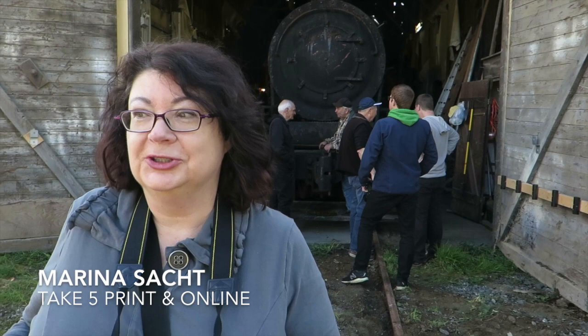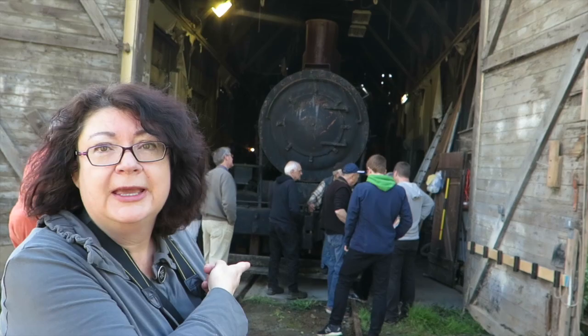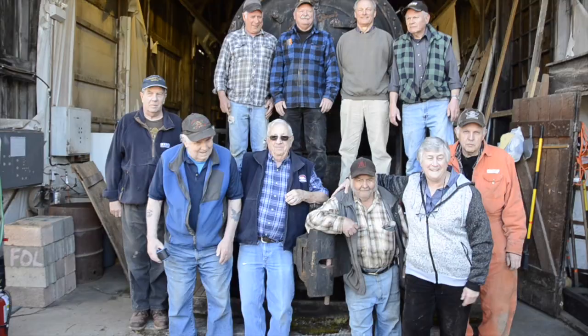We are at the Ladysmith Heritage Village and behind me is the Loki 11. The last time we were here she was sitting over there, and it is so exciting to see the hard work that these volunteers have done finally paying off.